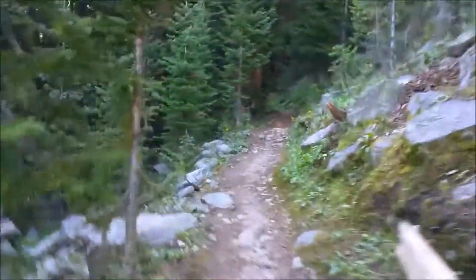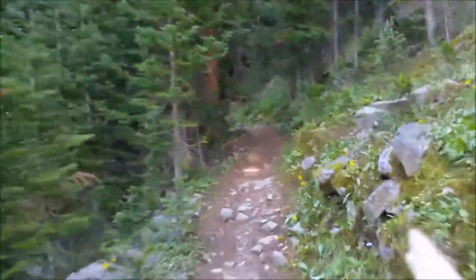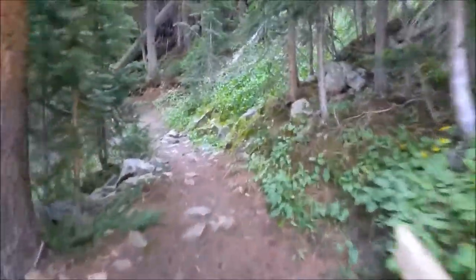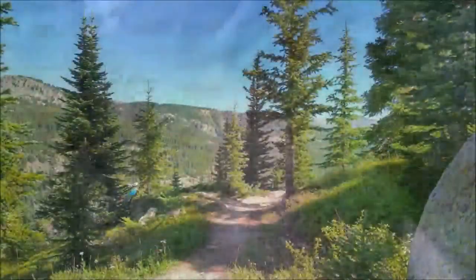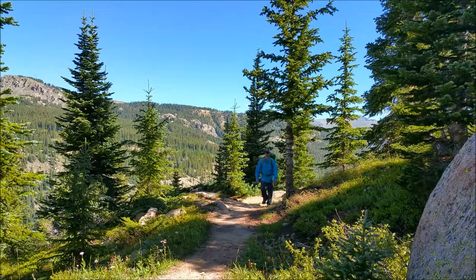I don't know if you can see that down there in the bottom right of the screen, but I forgot my trekking poles. I had to make a makeshift stick — I found a stick and cut off the end of it, and that's what I have my phone on to take these videos. I didn't notice that until just now.